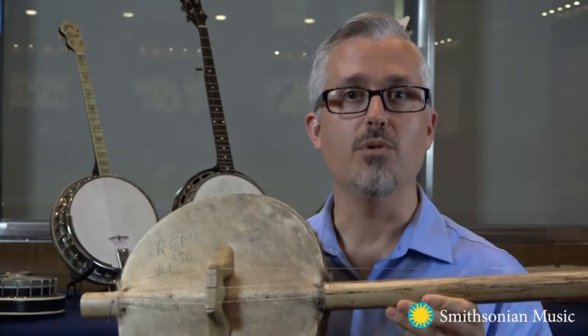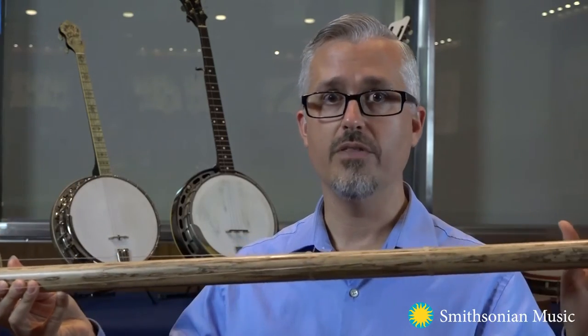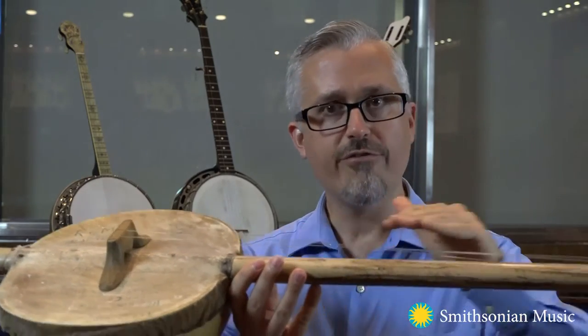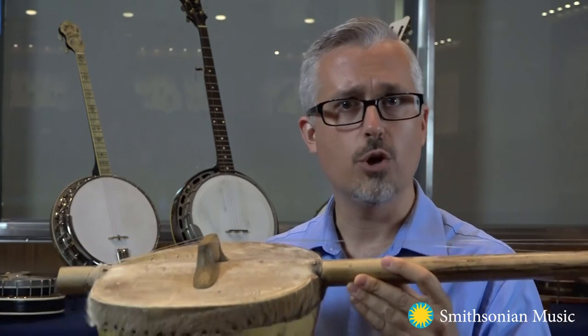One of the traditions I had the opportunity to study is this instrument, the akanting. It is played by the Jola people in the Senegambian region of West Africa. It has a drum-like gourd body with three strings that are tied at different lengths on the cylindrical neck. Similar to other West African pluck lute traditions, if we were to add a flat fingerboard and tuning pegs, this instrument would then more closely resemble the early banjo in the Caribbean and colonial North America.